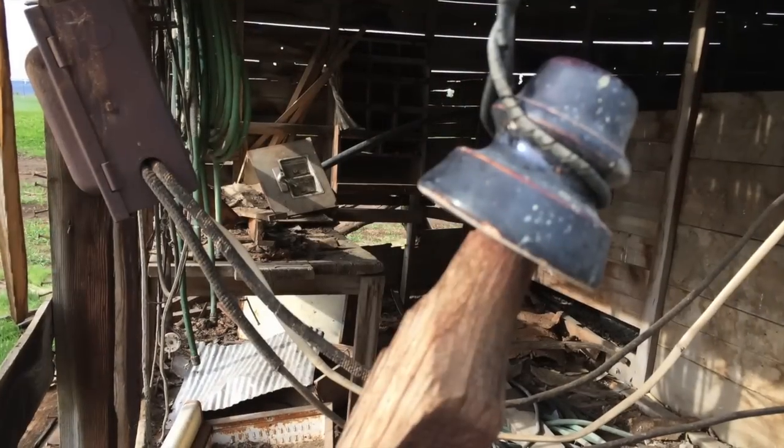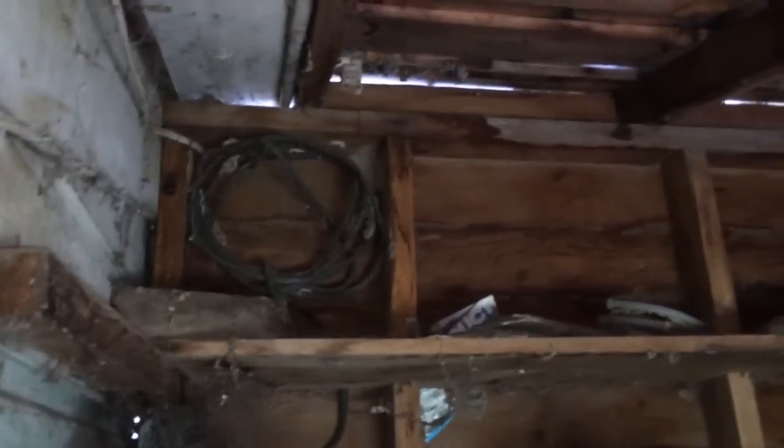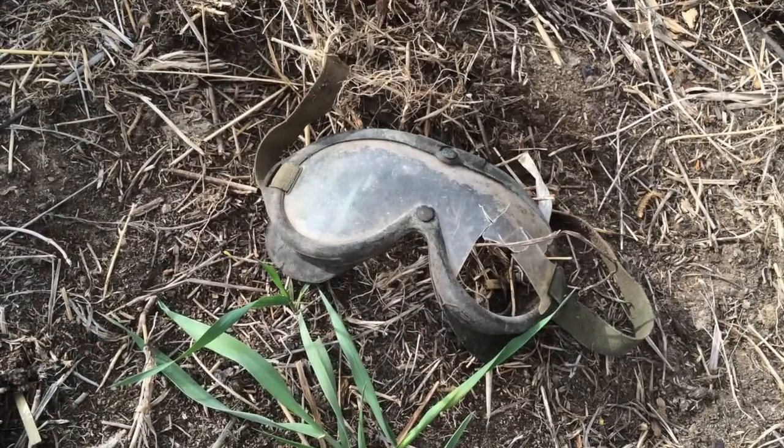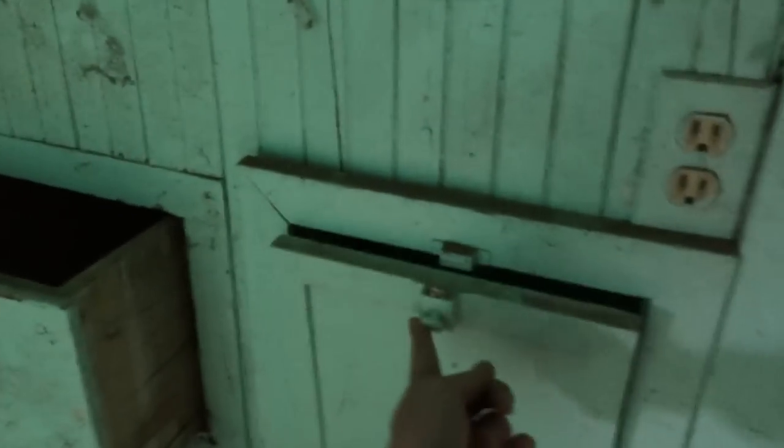This must be the back pantry or something. I don't know if that's full. But it's cool.